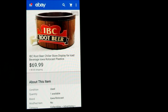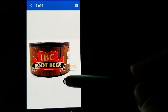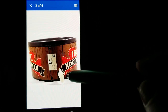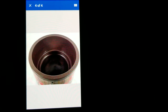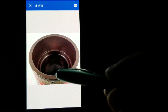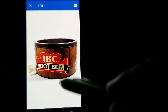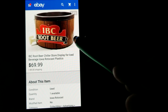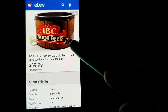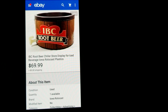Next is an IBC Root Beer store display — the kind you'd fill up with ice and put product in, usually in older country stores up by the cash register, with a drain for the ice. This was a thrift store buy; I paid $7.99 and got the full asking of $69.99 plus shipping. Anytime you have old advertising like that on any type of store item, it'll always bring pretty good money.